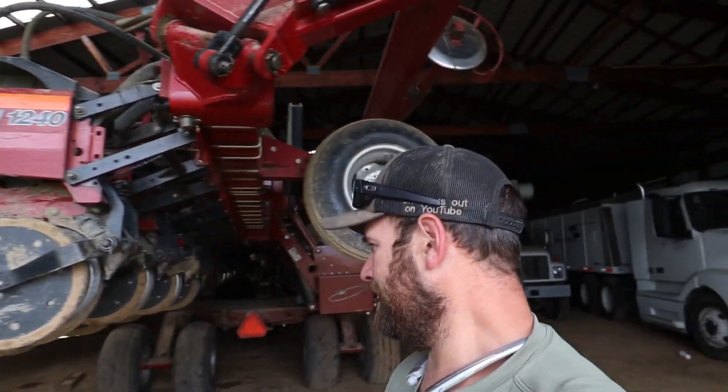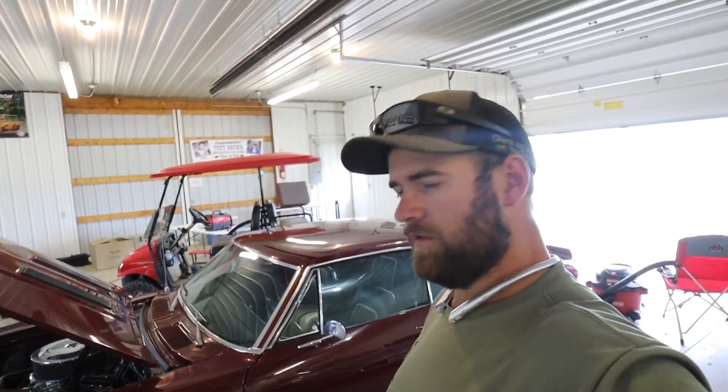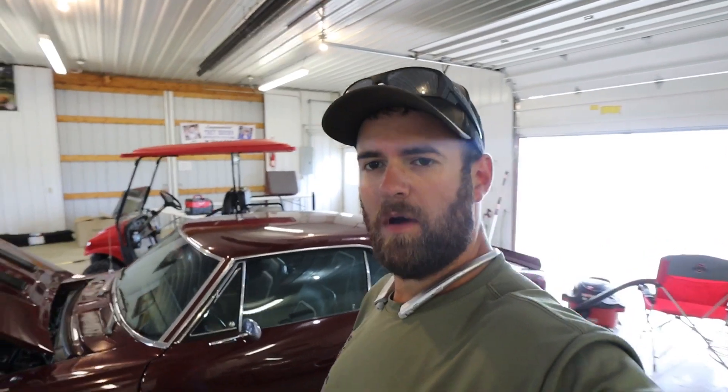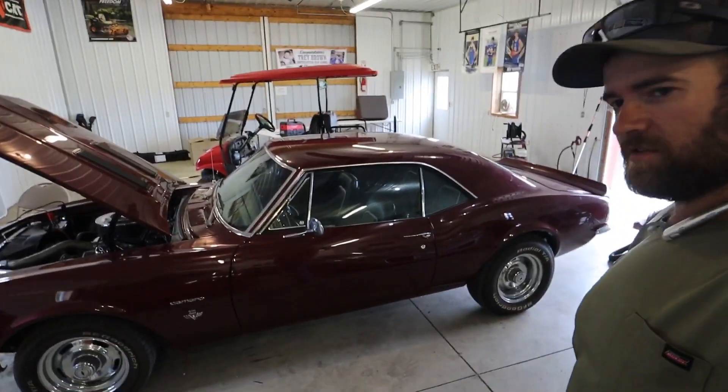I know I kind of teased you with this car a couple videos ago, but I promise you there will eventually be a video highlighting this car — just not right now. So until then, here it is in all its glory.